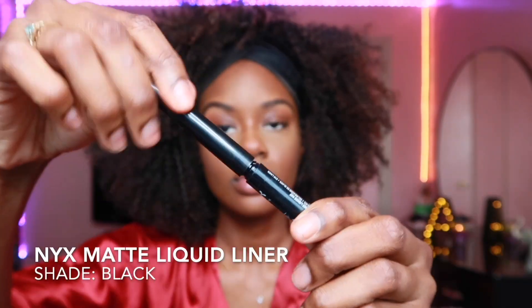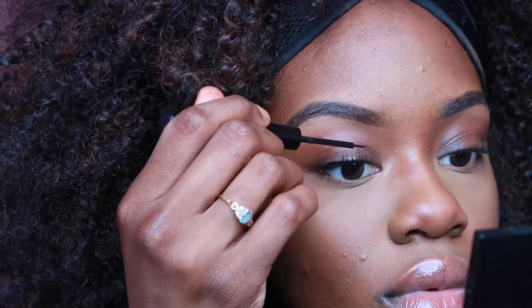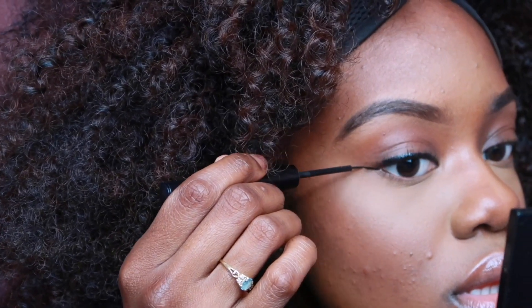Now I'm gonna do my wing liner — I gotta have my wing, it just makes my face look ten times better. I like to use the NYX matte liquid liner because they're the best and they're cheap.